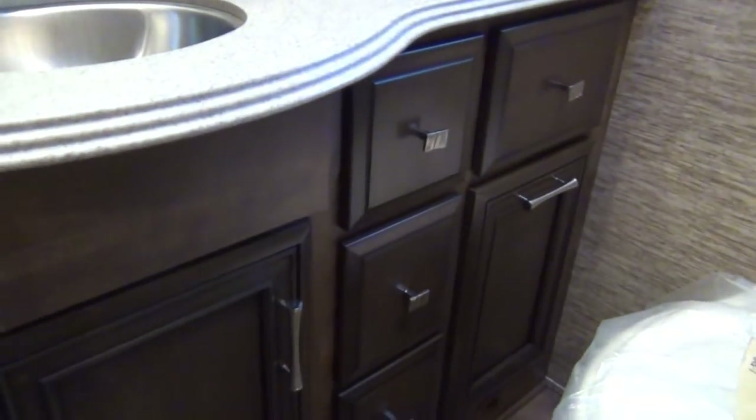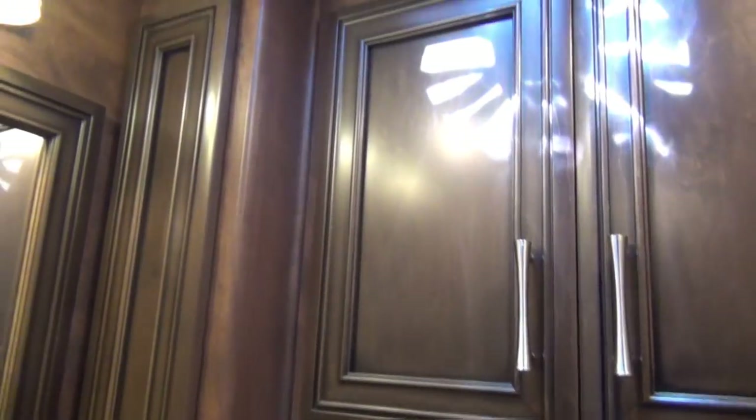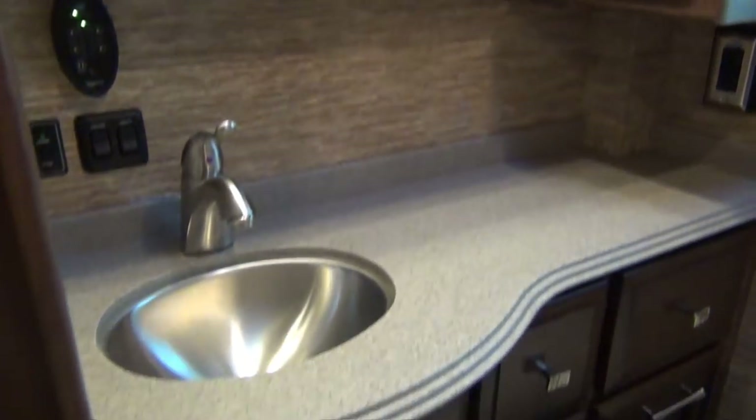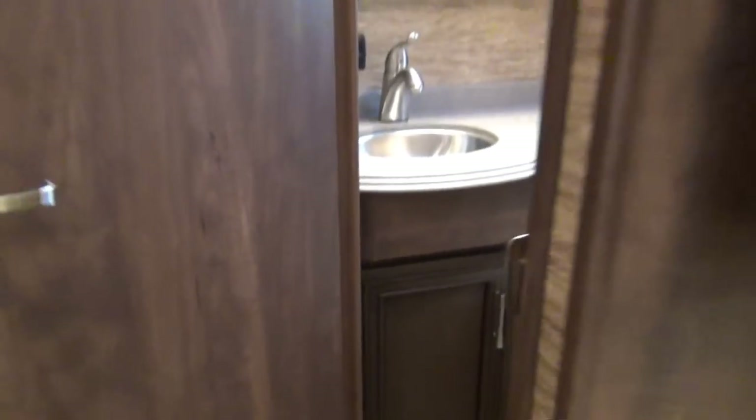There's definitely not room for the both of us in the half bath. Your circuit breakers and fuses are in that cabinet. The rest of it is all storage, with nice medicine cabinet storage above and below. It's a nice little bathroom — there's actually plenty of room in there for one person.